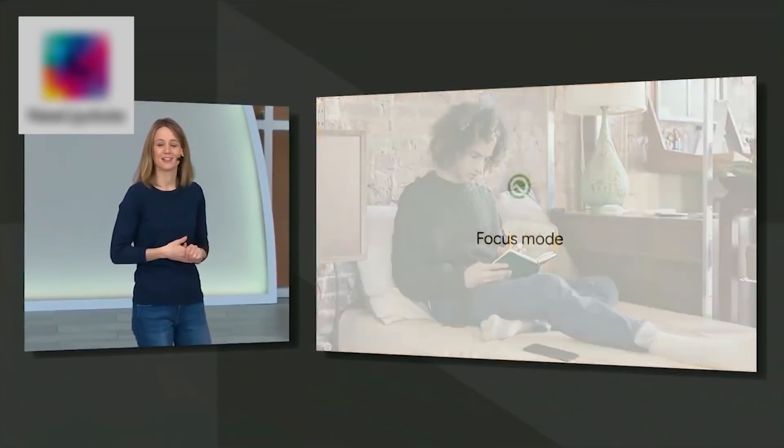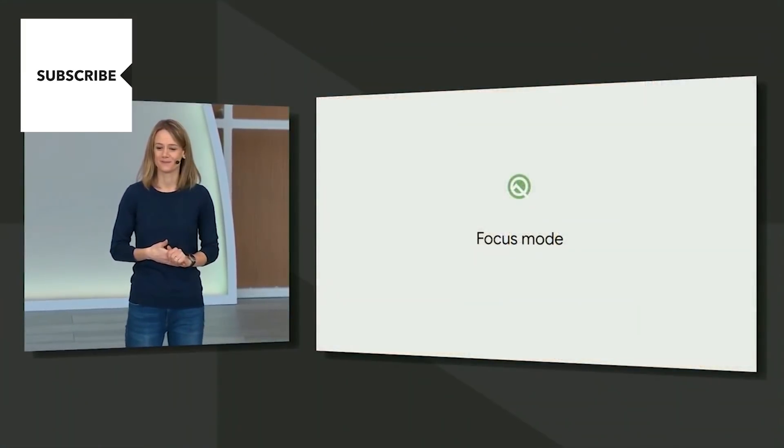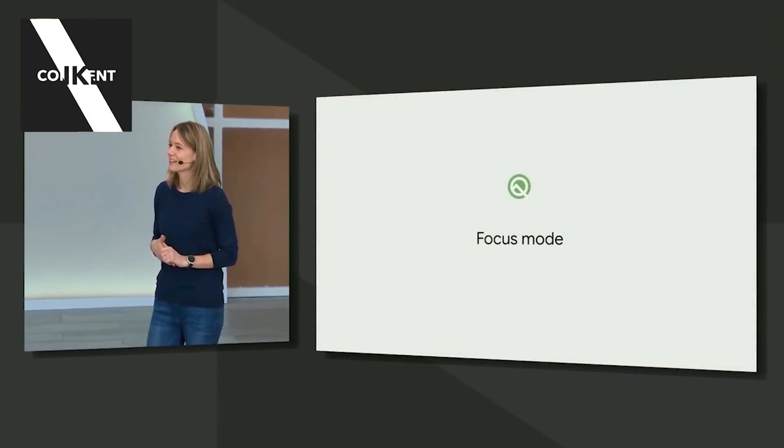We want to help people find balance, and that's why we've created a new mode for Android — it's called Focus Mode. When you enter Focus Mode, you can select the apps that you find distracting. Focus Mode is coming to devices on Android P and Q this fall.